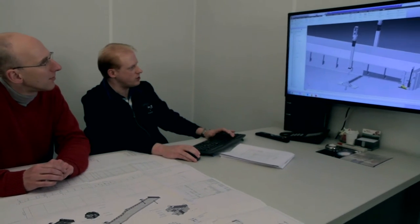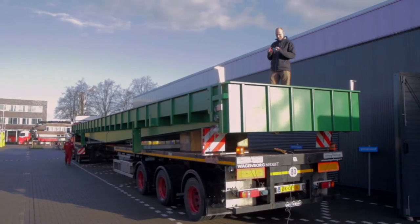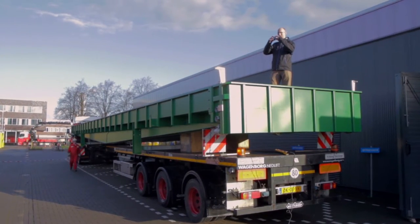Professor Maarten Kleinhans is developing a new way to study the changing patterns of rivers. A machine called the metronome can simulate the behaviour of rivers and might one day forecast the changing shape of our coastline.